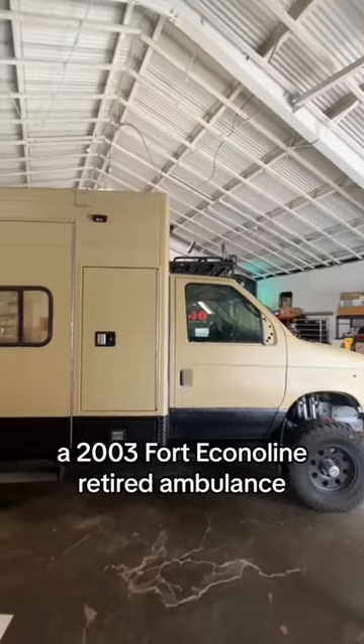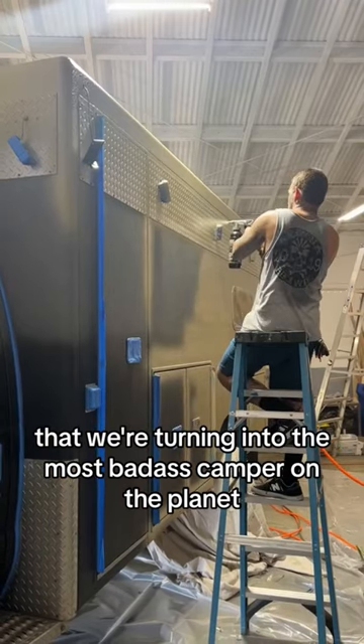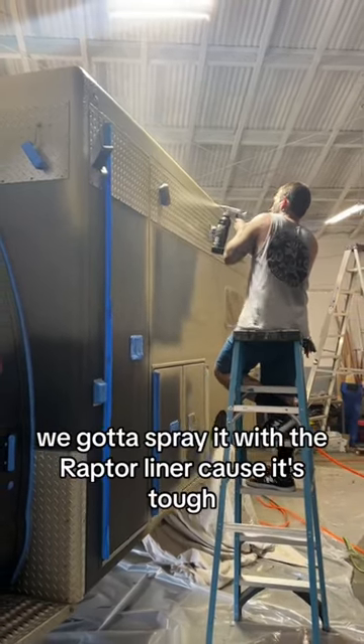This is Sour Diesel, a 2003 Ford Econoline retired ambulance that we're turning into the most badass camper on the planet. We gotta spray it with the Raptor Liner because it's tough.